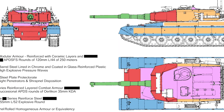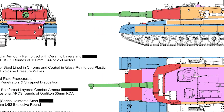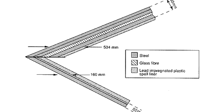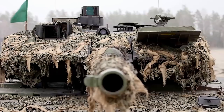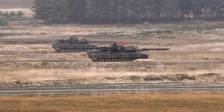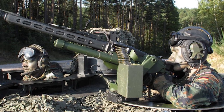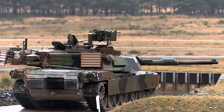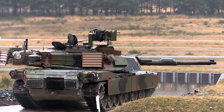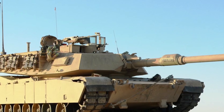Looking at statistics: the Leopard 2 armor is third-generation composite, including high-hardness steel, tungsten, and plastic filler with ceramic components. The M1A2 uses depleted uranium mesh-reinforced composite armor. For armaments, the Leopard 2 uses a 1x120mm smoothbore Rheinmetall gun with approximately 42 rounds, plus 2x7.62mm German-made MG3 with approximately 4,750 rounds. The M1A2 also uses the 120mm smoothbore Rheinmetall gun with 42 rounds, and 2x7.62mm machine guns — the M240 — with 10,400 rounds.